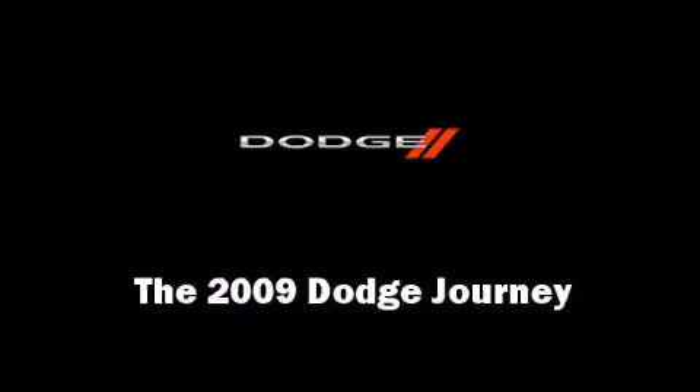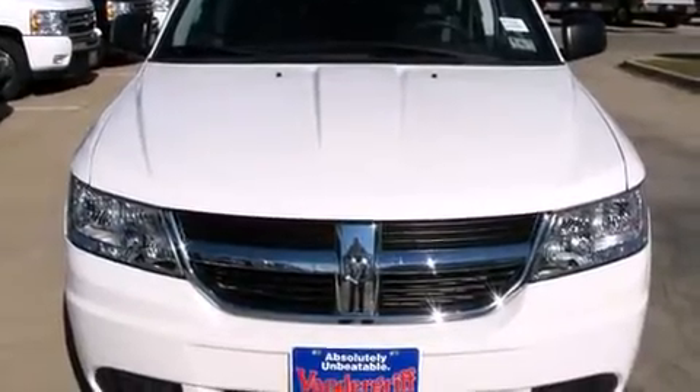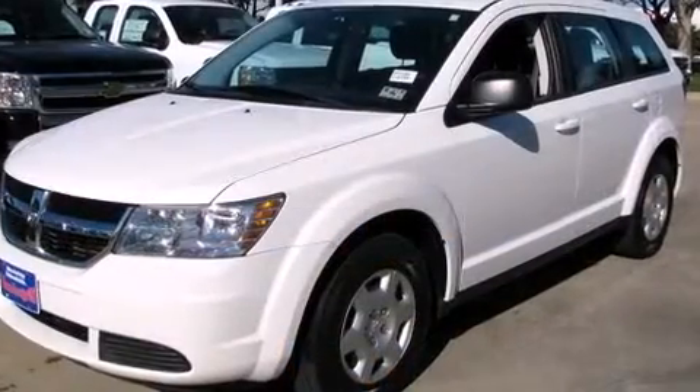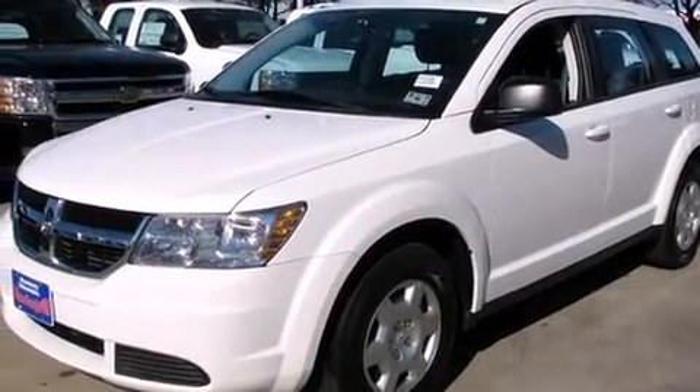Take command of the road in the 2009 Dodge Journey with fewer than 25,000 miles on the odometer. This four-door sport utility vehicle prioritizes comfort, safety, and convenience.